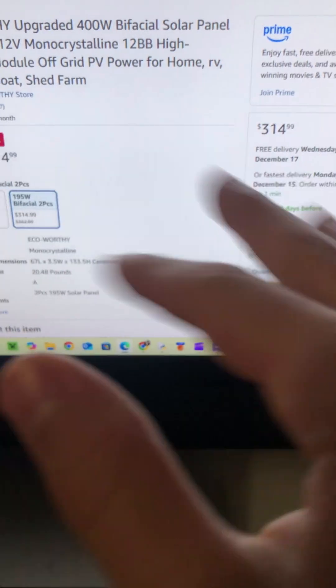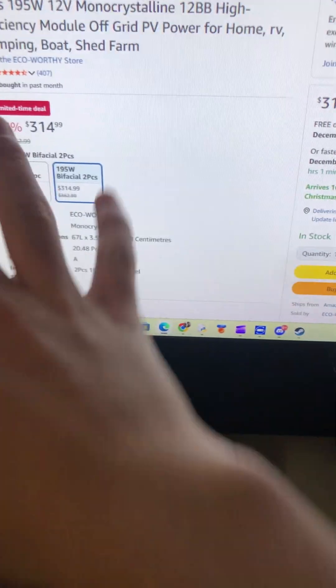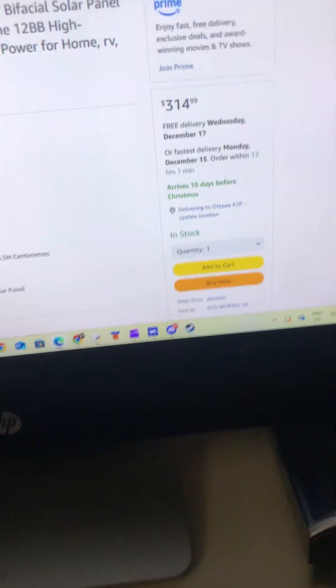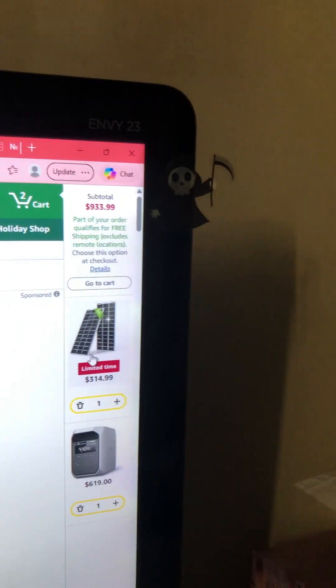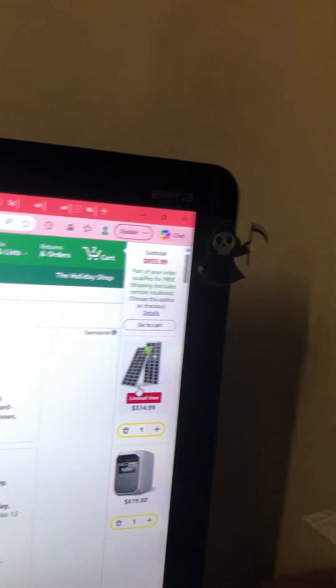If you want to start solar powering your house and begin with your editing room, office, or bedroom, this is a great one. Where I live in Canada, this would be great during the summer — during the winter there's a ton of snow, so it's not really going to work out well.